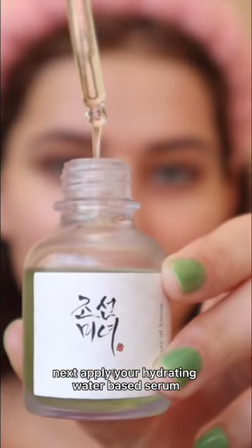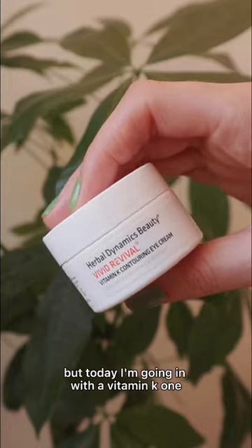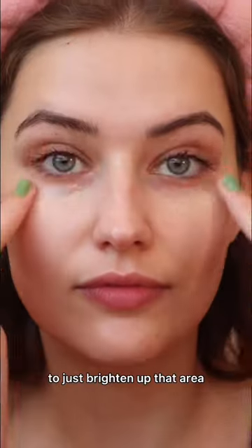Next, apply your hydrating water-based serum. This is always my go-to in the morning, and I love applying it under my eyes as well. After that, I go in with an eye cream — a caffeine one if I'm puffy, but today I'm going in with a vitamin K one to just brighten up that area.